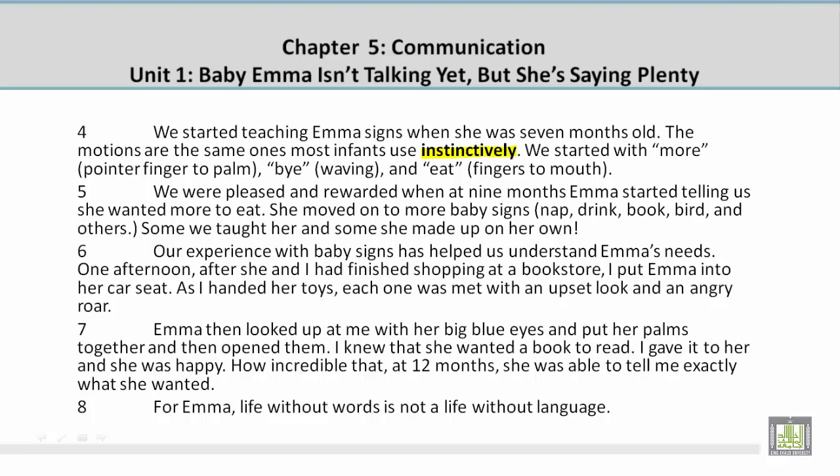Paragraph 5. We were pleased and rewarded when at 9 months Emma started telling us she wanted more to eat. She moved on to more baby signs: nap, drink, book, bird, and others. Some we taught her, and some she made up on her own.